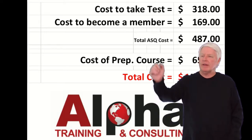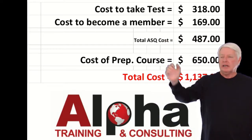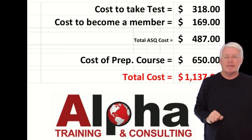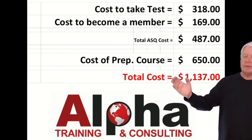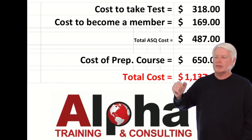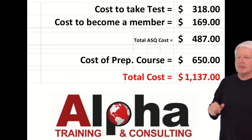If I add those two together: cost to sit for the exam is $318, cost to become a member is $169, so the total cost going to ASQ is $487. And then of course the prep course — my prep course is $650 — so that brings you to $1,137. The prep course contains all the books you need and everything, so that's pretty much the cost right there.